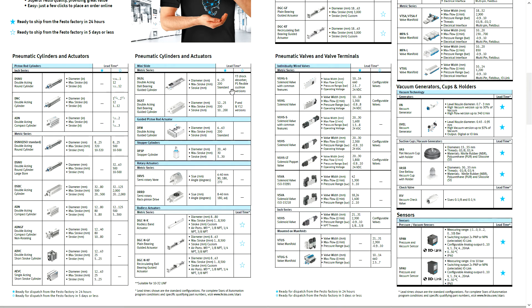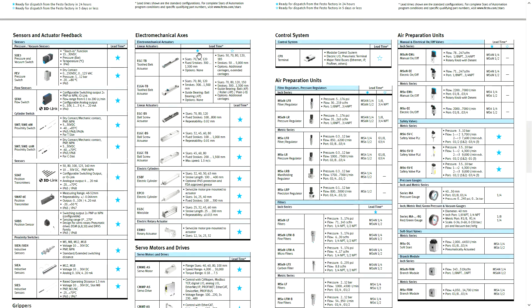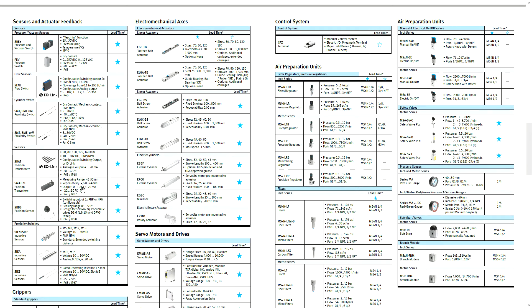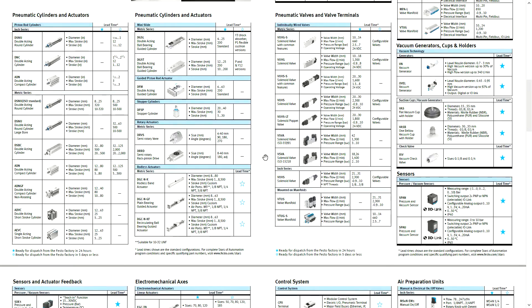The same thing applies to the valves. If you need something special or configure something that's a little different than standard, it's going to fall into three to five days. As you can see, it goes down through all the e-drives, sensors, and on the website too — it's listed there. You'll see when picking out product that you can select a blue star or white star. So if you need it quick, stick to the blue star. If you can wait a little bit, you can go with the white star for something more specific.